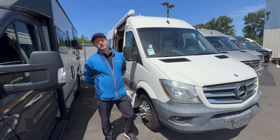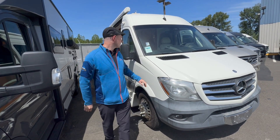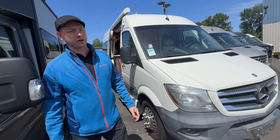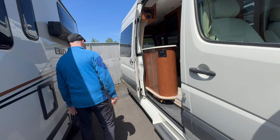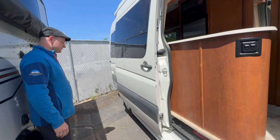My name is Pavel. We'll be taking a look at the Pleasureway Plateau TS, on the 170 wheelbase Sprinter chassis.